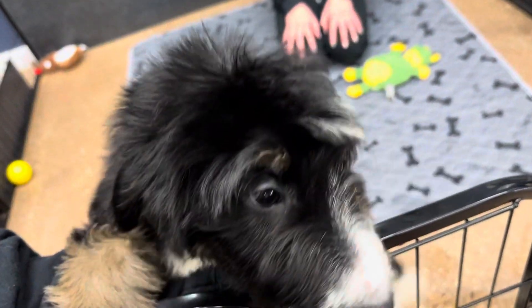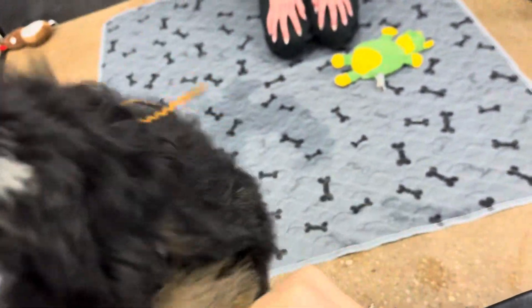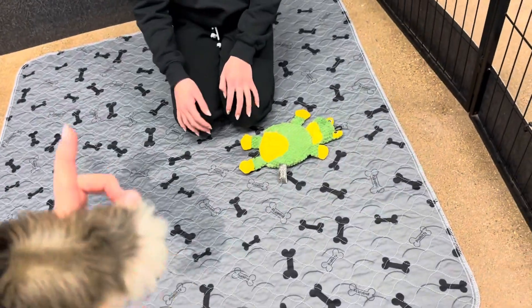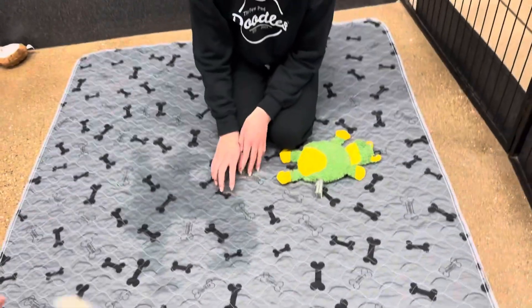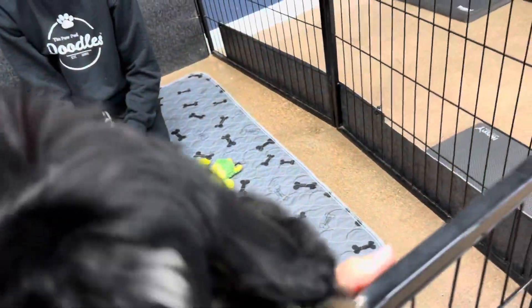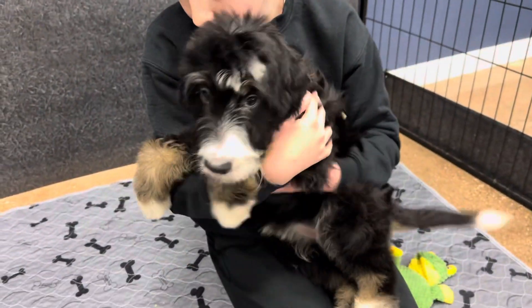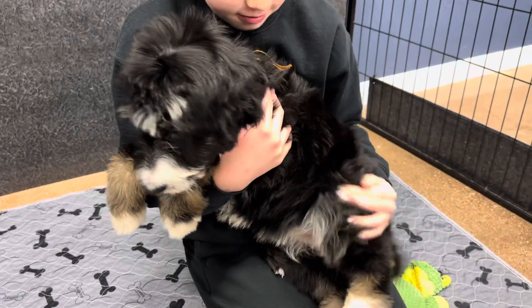She wants me to pick her up. This whole litter is just absolute lovers — they love to be held. Stella will pick you up. Yes, let's show how she loves to be held. Yes, she does.